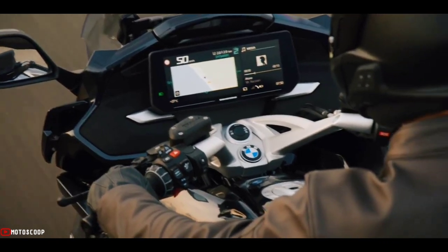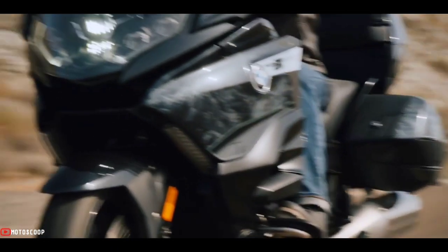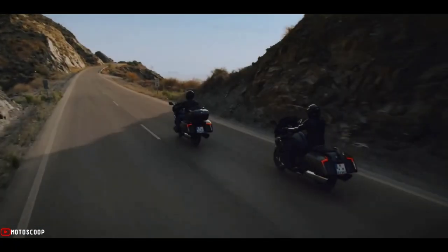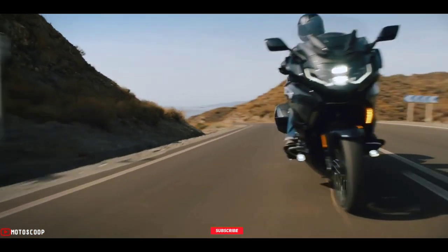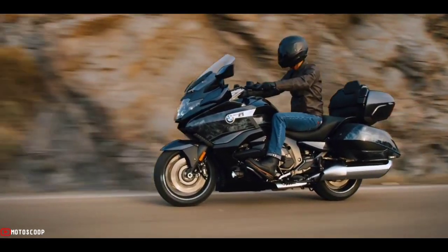The 2023 BMW K1600B is offered at an estimated price of $22,900 US dollars, or about 1,266,000 Philippine Pesos. Are you planning to buy this motorcycle? Let us know in the comments below, and don't forget to hit the subscribe button. If you enjoyed this video, leave a like and share it with your friends — thanks for watching.